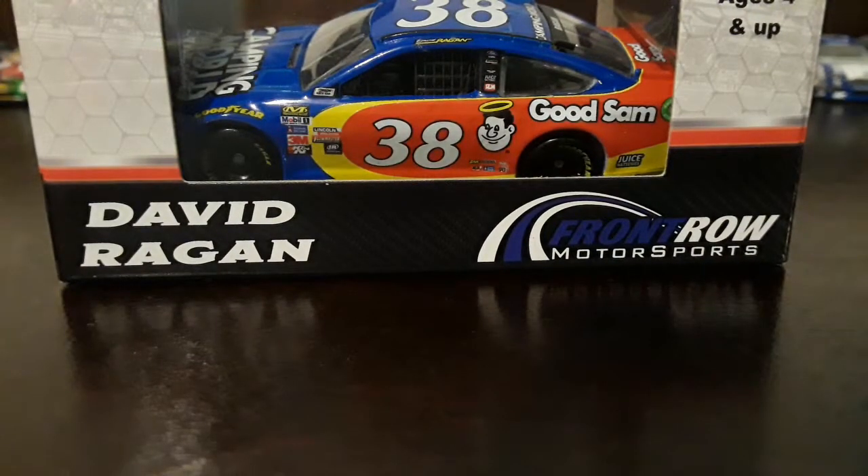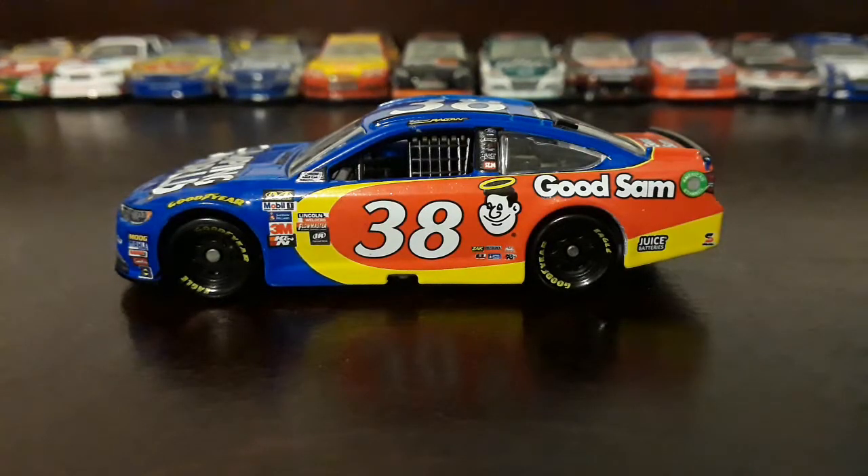So let's get this car out of the box and we'll go over the sponsors. Alright, got this car out of the box. So let's go over the sponsors, shall we?